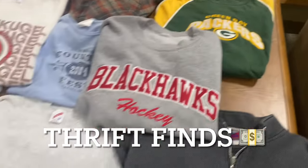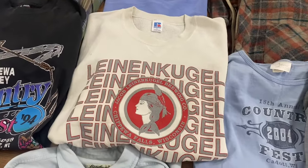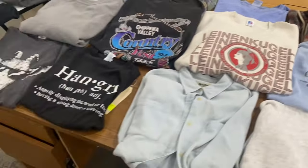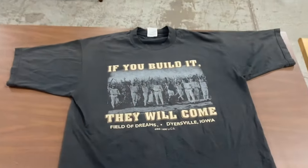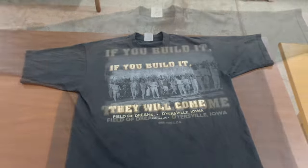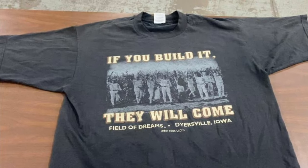Now I'm going to show you my thrift finds from this morning. Got some vintage clothing here — a really cool 1980s Google sweatshirt. I actually sold that for $20 on the spot this morning. And my favorite find is the Field of Dreams t-shirt from 1996. If any of my viewers are interested, I'll give you a deal — hit me up on eBay.